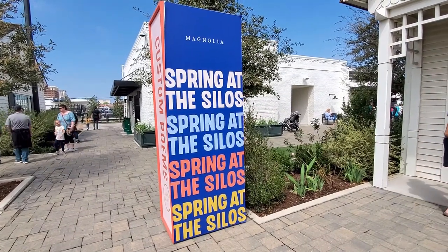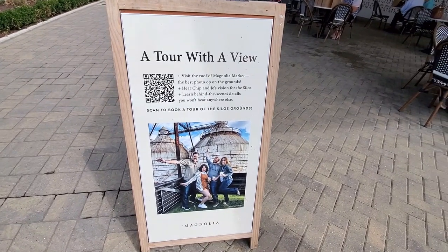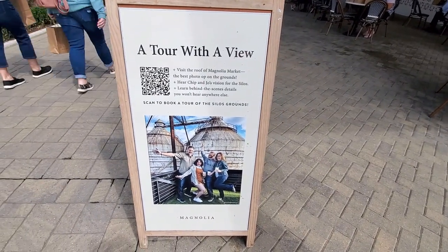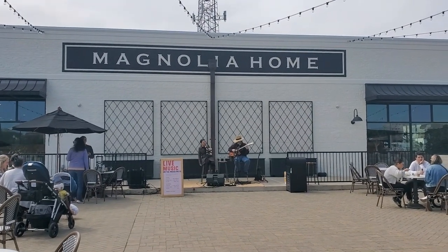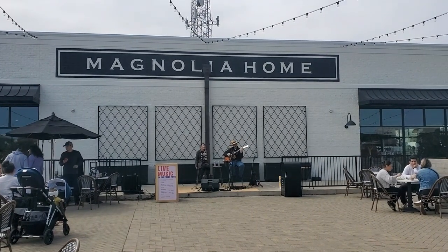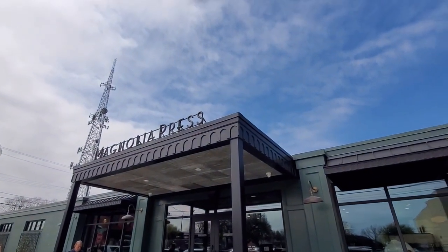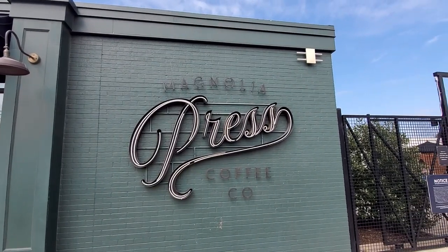Hi everyone, welcome back to my channel! I'm Millie and I'm very excited because I went to the Spring at the Silos event here at Magnolia to enjoy the garden in full bloom, new menu flavors, live music, guided tours and curated vendors and artists creating in real time across the grounds. Cannot wait to see all of that.